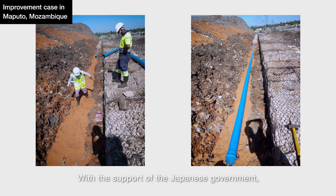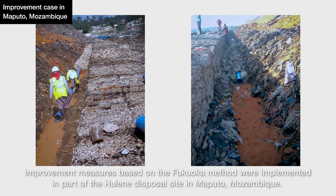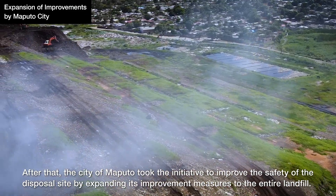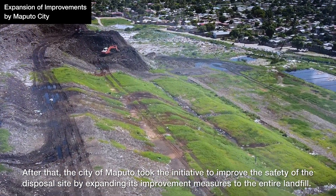With the support of the Japanese government, improvement measures based on the Fukuoka Method were implemented in part of the Ulene disposal site in Maputo, Mozambique, where a slope failure accident occurred. After that, the city of Maputo took the initiative to improve the safety of the disposal site by expanding its improvement measures to the entire landfill.